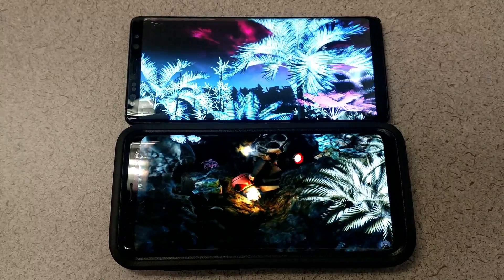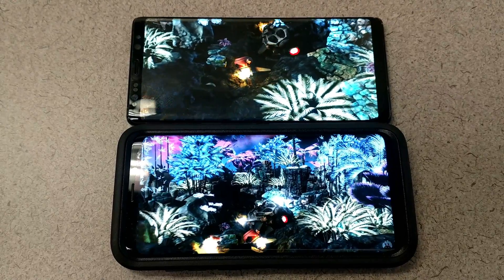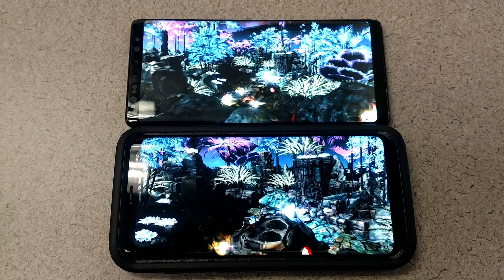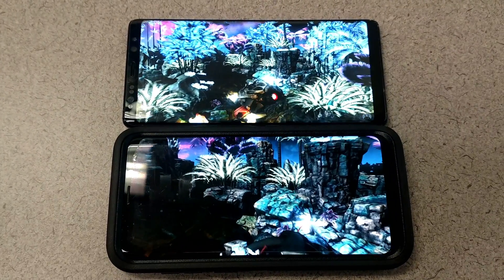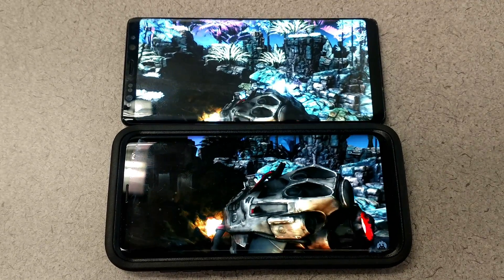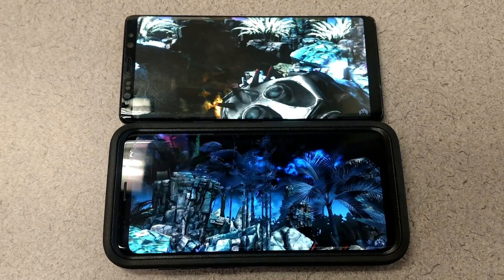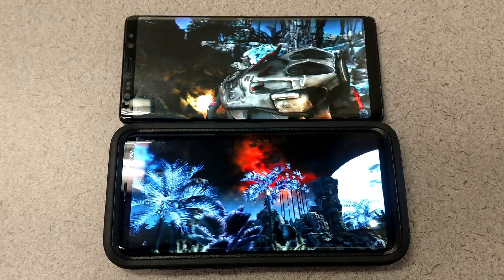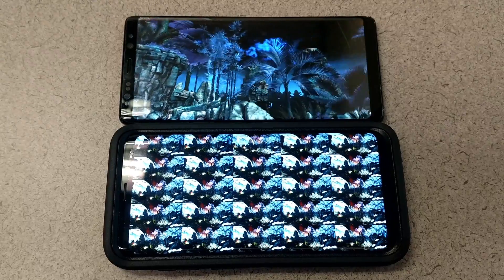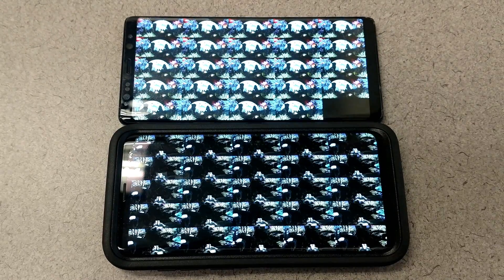Both phones have the fingerprint sensor on the back. The Note 8 has it directly next to the camera, which a lot of people complained about. In my personal opinion, it's actually not as cumbersome as you might think — it's pretty easy to locate and use. But it was a huge complaint before people had long-term experience with it. The S9 Plus moves the fingerprint sensor underneath the camera, which I think will work just fine.